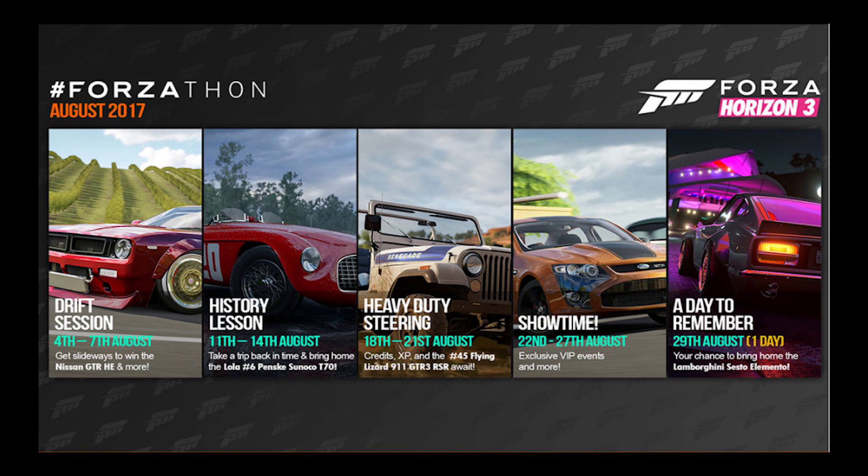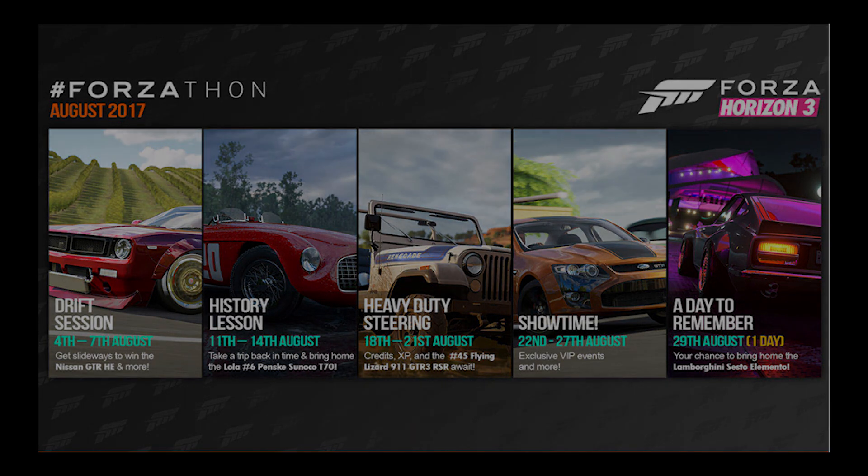Anyway, that is pretty much it — a very short little video just to show you guys the Forzathon events for August. I am actually looking forward to making some videos on these, because hopefully they are some interesting events. The cars aren't really new — there's obviously the one new car, the Flying Lizard 911, and all the rest were in the game previously but are still sort of rare, especially the Nissan GTR. The Lola T70 is just a one-off that they're adding again. But that's pretty much it — thank you guys very much for watching, and I'll talk to you guys next time. Goodbye.